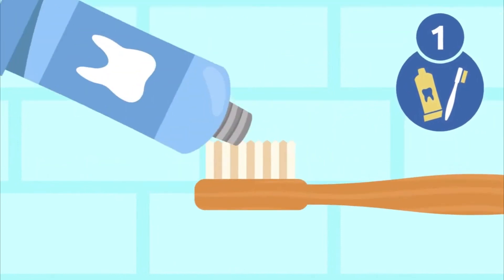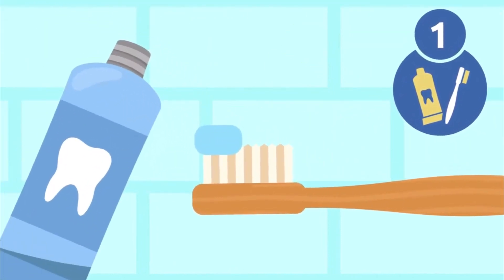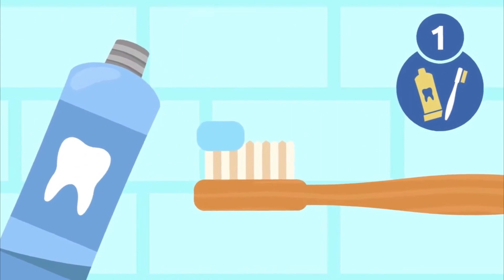Step one: use a fitted toothpaste — not much. A pea-sized amount will do.